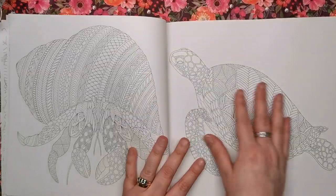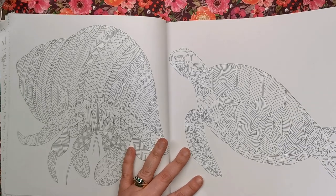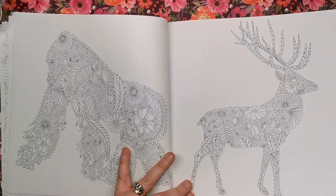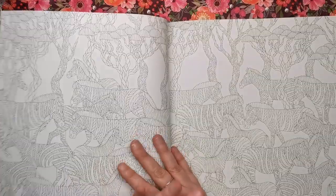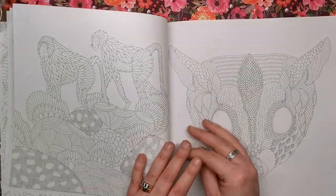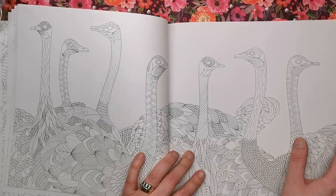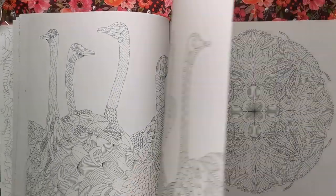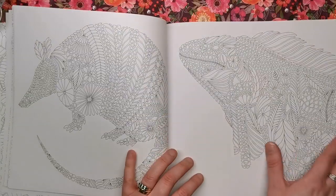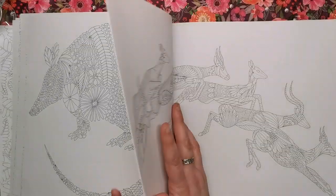It follows the same size, shape, and format as all of her previous books. It's square, it has very bright white paper - nice tooth to it, nice thickness, not too thick but not thin either. It's easy to colour on, and just one of Millie's books could probably take you an age to actually complete. I don't think I've ever seen anyone finish a Millie Marotta book in its entirety, which is probably a testament to the amount of value colouring hours you're getting.